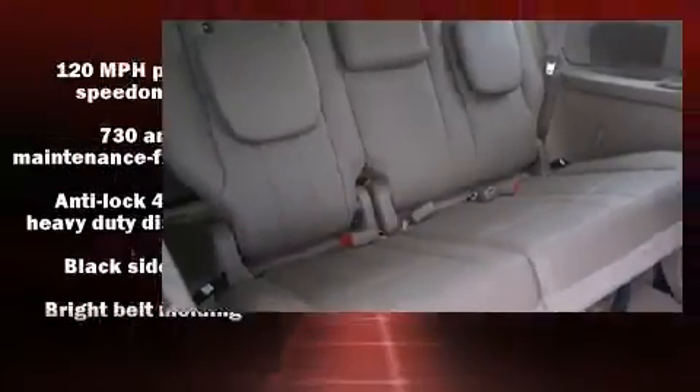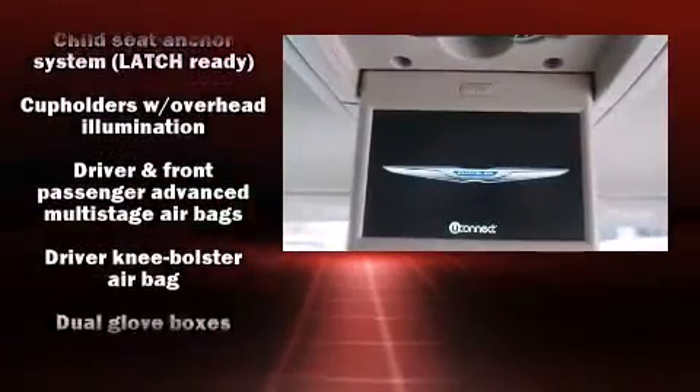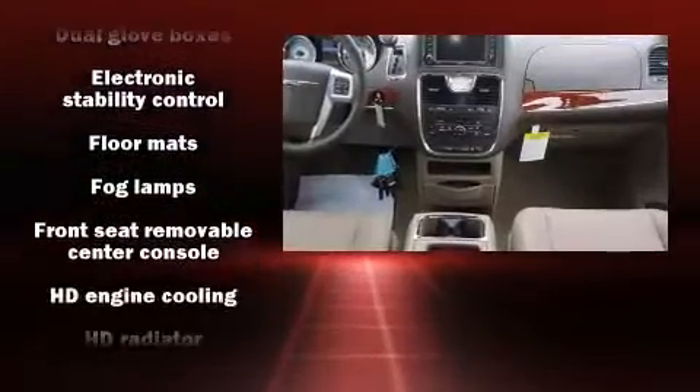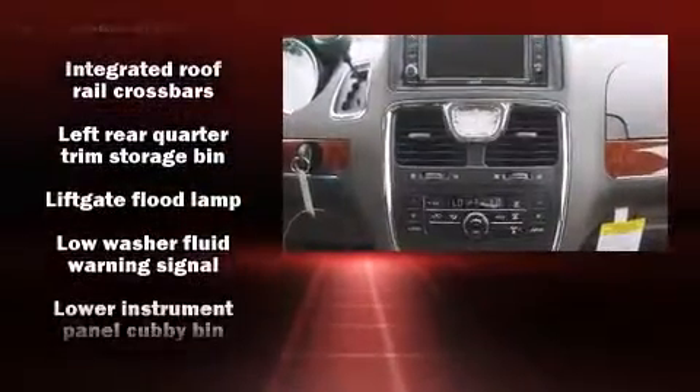Chrysler ensures the safety and security of its passengers with equipment such as front side impact airbags, traction control, anti-whiplash front head restraints, ignition disabling, and four-wheel disc brakes with ABS.